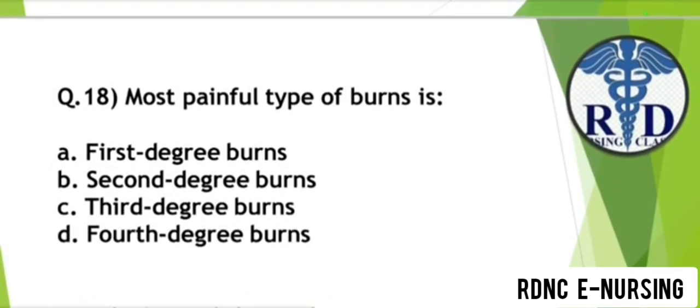Question 18. The most painful type of burn is? Option A: First degree burn. Option B: Second degree burn. Option C: Third degree burn. Option D: Fourth degree burn. The correct answer is Option B — Second degree burn.